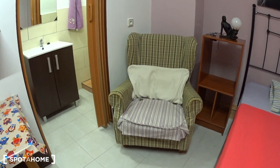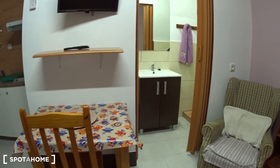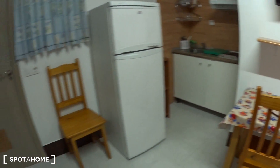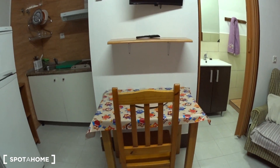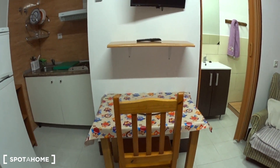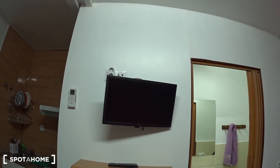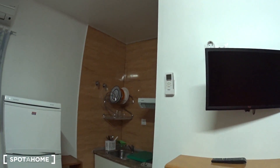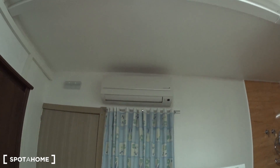Here you have an armchair. Here is a bathroom, but over there you have a table with a chair. You have a second chair here, so you can use it as a dining table or as a desk. On top of it you have a shelf, and then you have the TV here. Here you have the remote of the air conditioning, which is right there — air conditioning and heating.